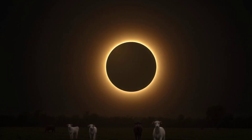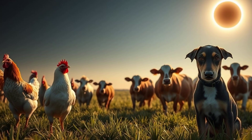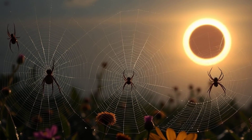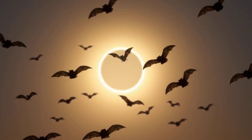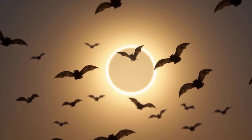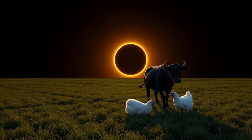During a total solar eclipse, something funny happens — animals get confused. It's like they're wondering, "Hey, why is it suddenly dark?" Birds might stop singing and go to sleep. Spiders might take down their webs, thinking it's time to rest. Bats, who usually come out at night, might start flying around, thinking it's time to hunt. It's like nature is playing a trick on them. This shows how much animals rely on sunlight to know what time of day it is.